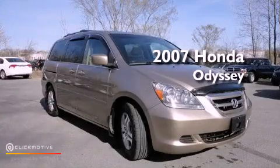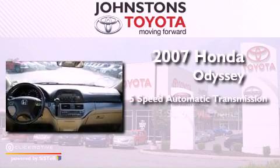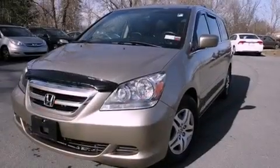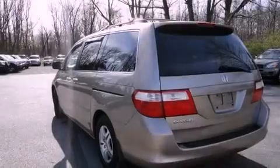This is a 2007 Honda Odyssey. This vehicle has seating for 8 adults and a 3.5-liter V6. Its top features include traction control and stability control systems, aluminum wheels, roof rails, and a tire pressure monitoring system.